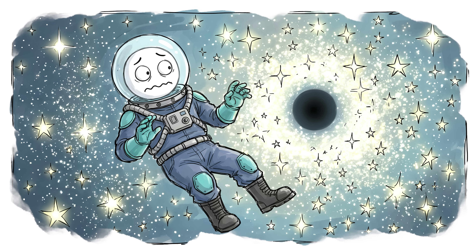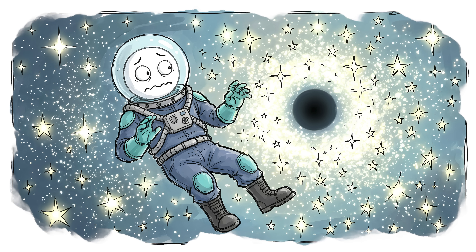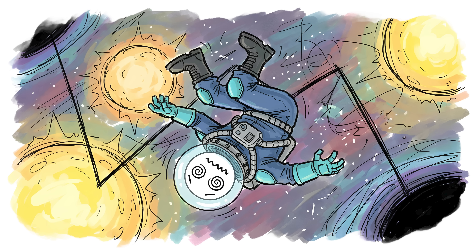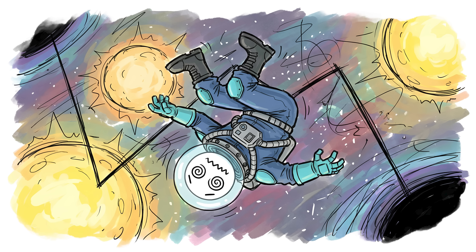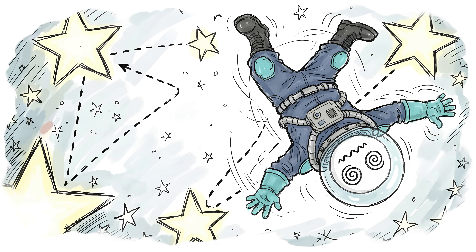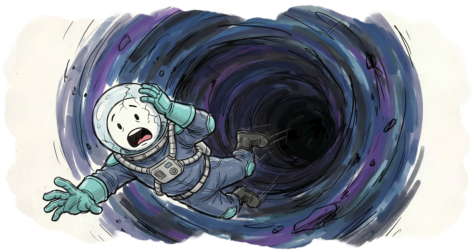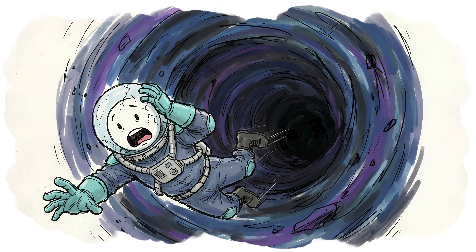If you are unlucky enough to encounter one of these in a star cluster, you probably won't die immediately from the hole itself. Instead, you become the ball in a cosmic game of pinball. The chaotic gravity of the many surrounding stars will fling you wildly back and forth, battering you across the cluster until you finally get too close to the hole and are swallowed whole.